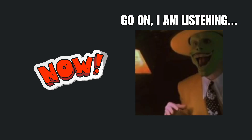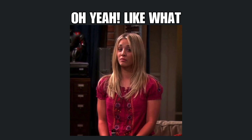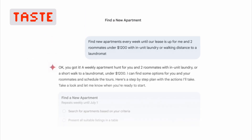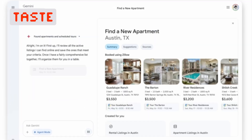Now here's where your jaw will drop. Google's agent mode doesn't just chat — it actually does things. It can find you apartments with your specific requirements, browse relevant websites, filter results, and even schedule tours.